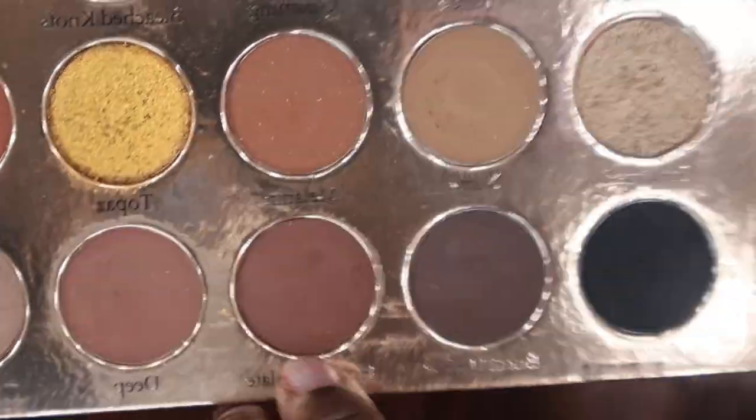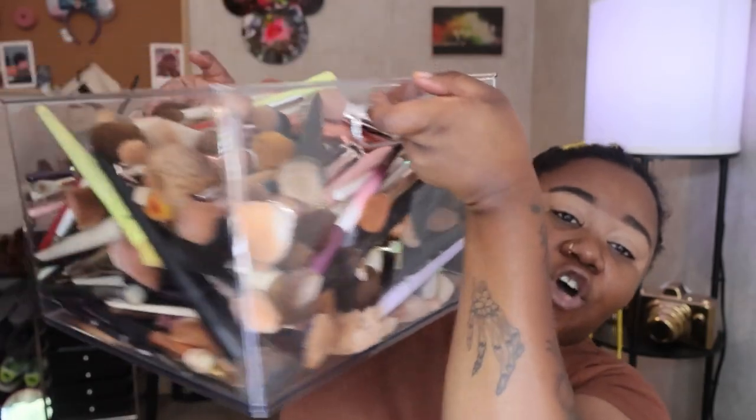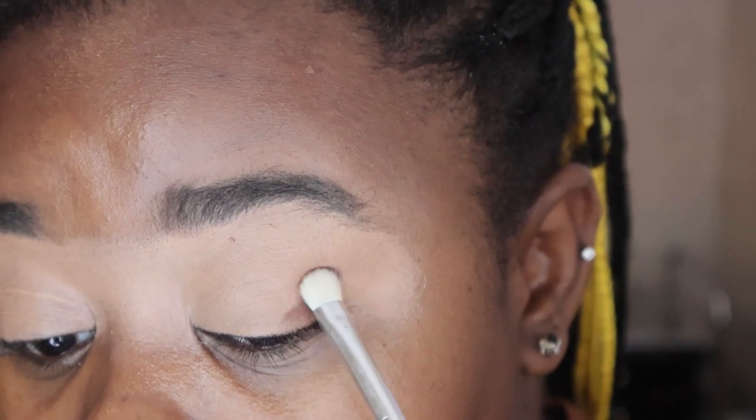Let's start off with the shade 'Hot Chocolate.' I just wanted to show y'all something - I have a whole clear bin of clean brushes and I've just been procrastinating on separating them. So now I'm just pulling out brushes trying to figure out what I need.